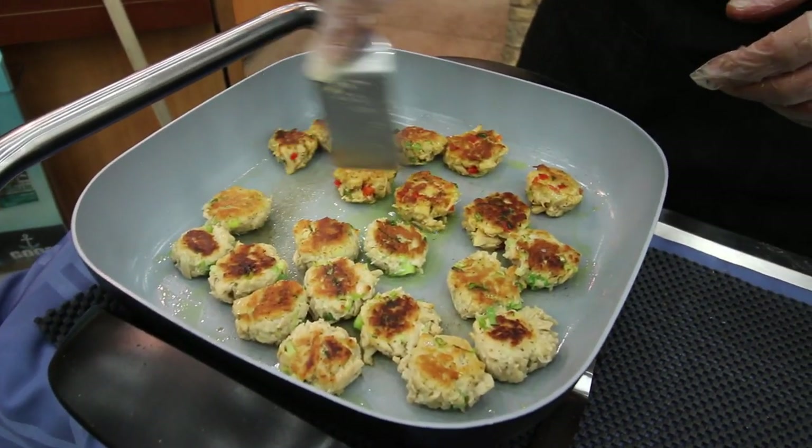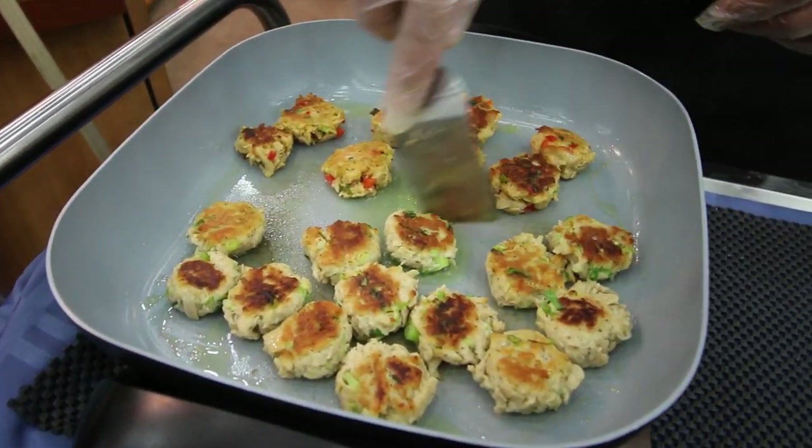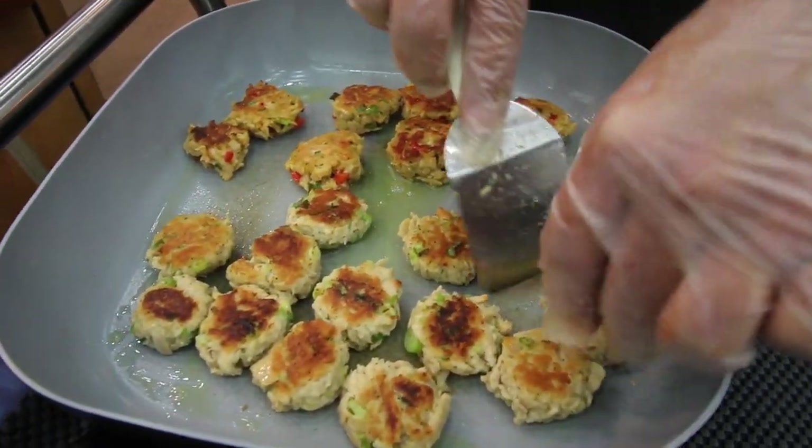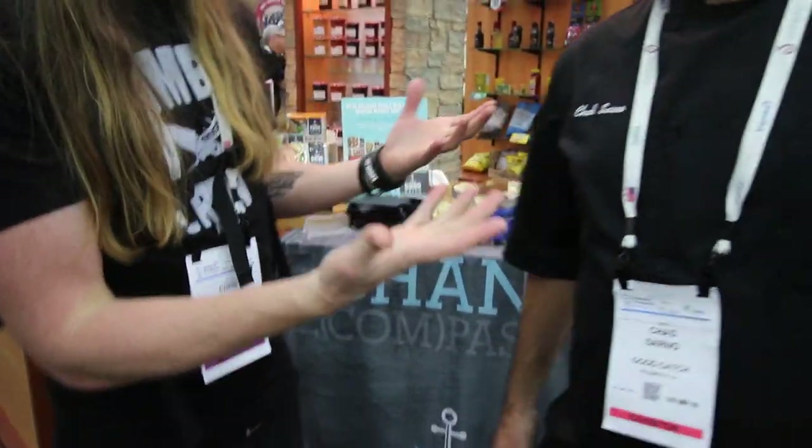So here we have the crab cakes — Maryland style crab cakes. And these are fish cakes, kind of like a haddock white fish cake. I'm here with Chad Sarno, Good Catch creator and also my teacher at the Ruby Plant-Based Cooking School.